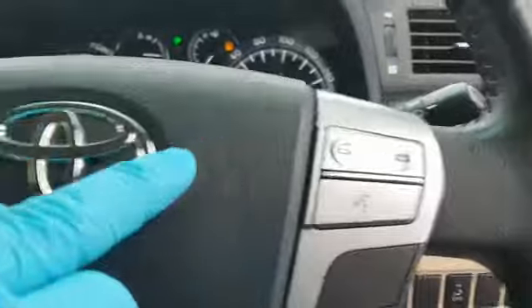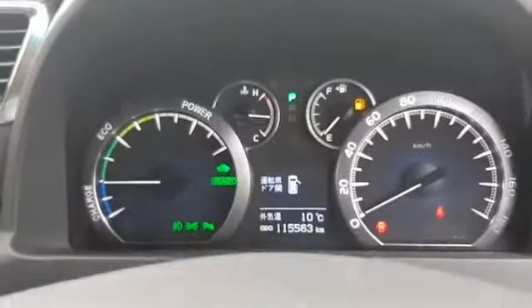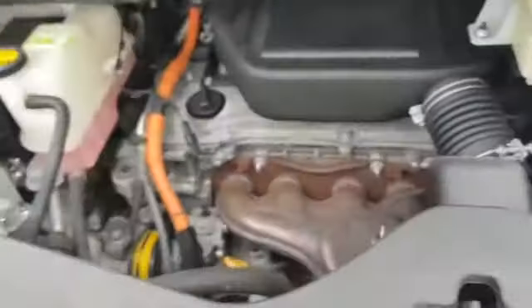The mileage on this one is 115,563 kilometres. This is your electric vehicle ready indicator — it tells you that the car is running. There's also a Bluetooth control for the radio, and the mode display changes here on the dash.